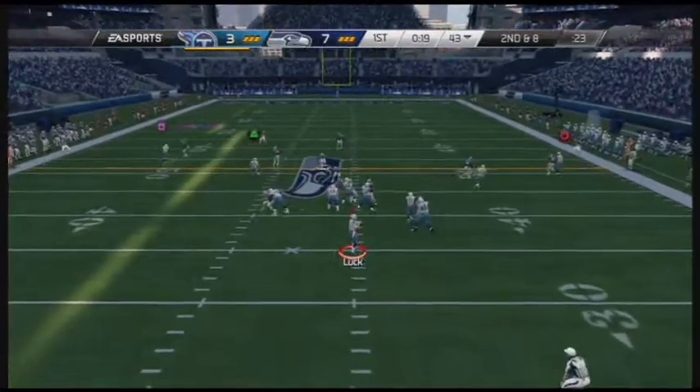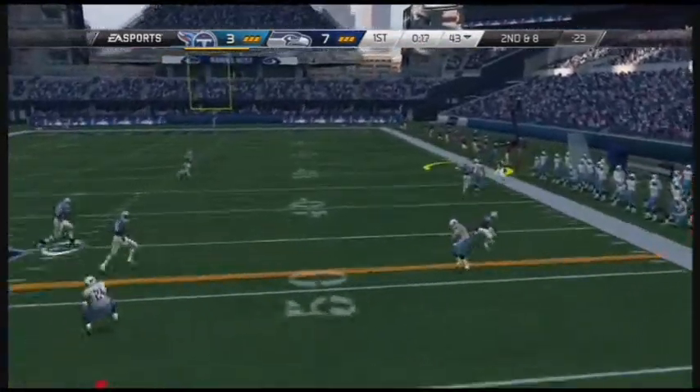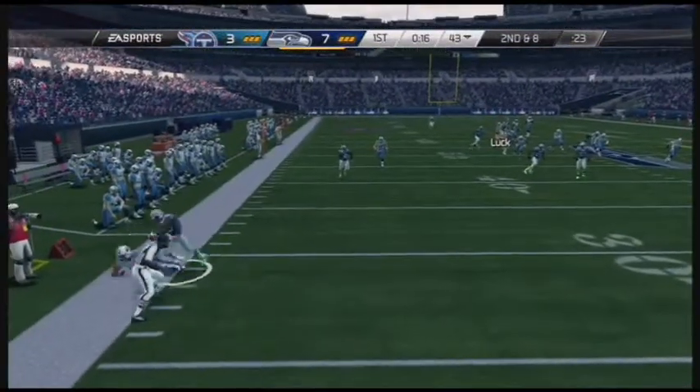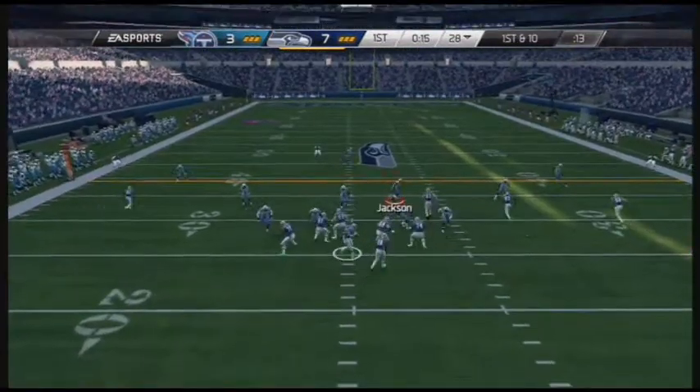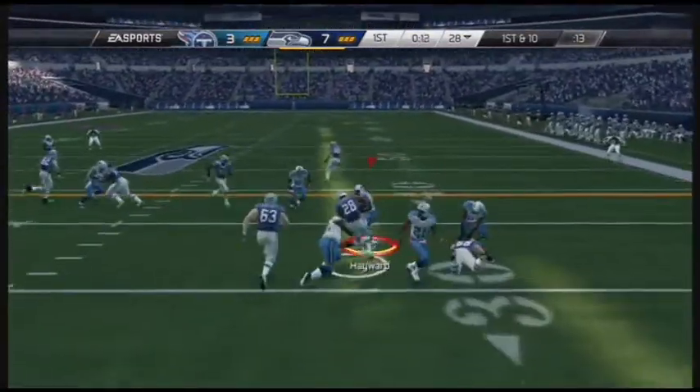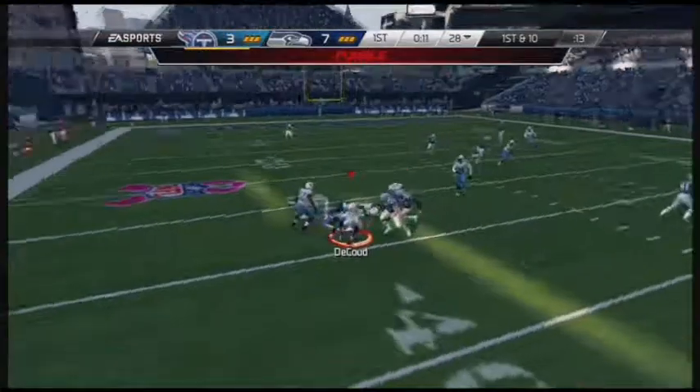Second down and eight, looking for an open receiver on the right — that ball has been picked off, he steps out. First attempt — screen pass — fumble, the defense has the football.